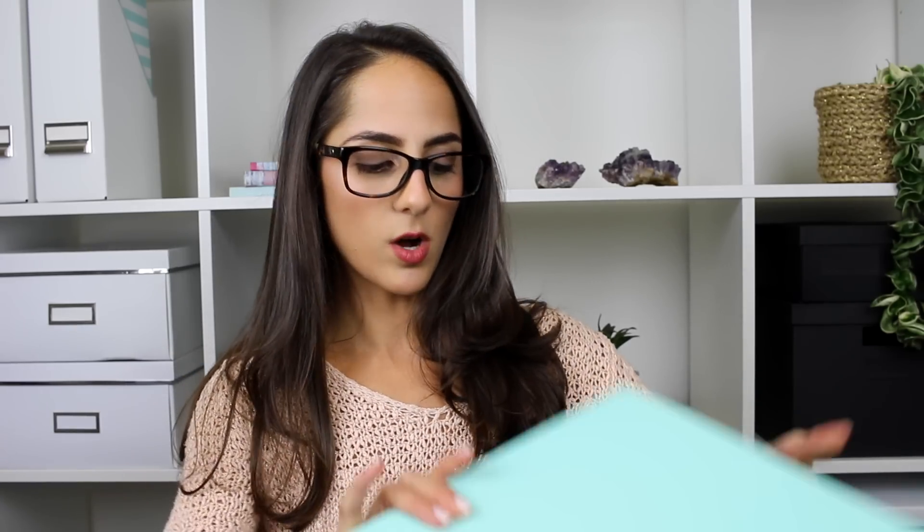One other thing I ended up getting from Officeworks was another folder. I really liked the mint green — it's just got a little section here with a tab to write what you want to keep in the folder. I think this is going to be for all of my receipts, invoices and bills and all things boring and business related. But it is really important even just for the house to have a folder where you keep all of your gas, electricity and water bills. So we'll use this one for our apartment bills — that'll be Adam and my folder.